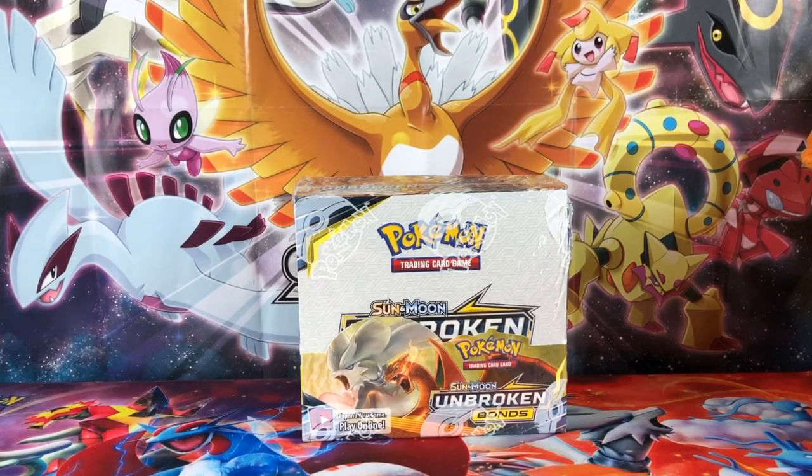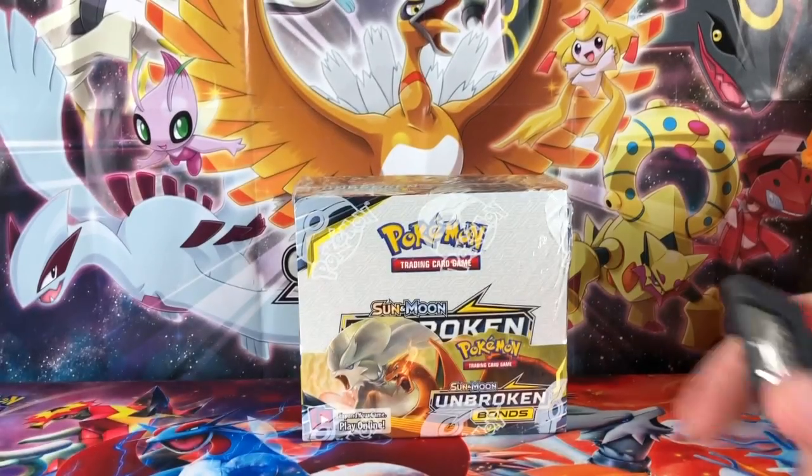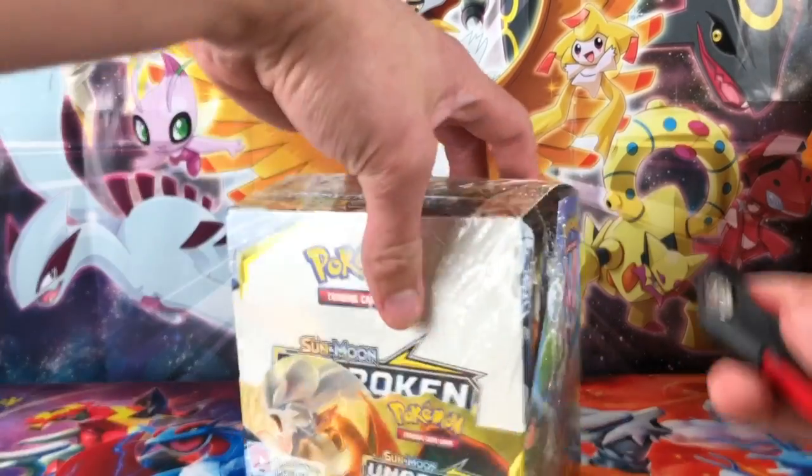Everybody that's been watching the channel for a while has known that I've been searching for the rainbow rare Charizard in the Burning Shadows set, which I just pulled last video. So if you've not checked that out, go check that out because I freaked out — you might want to beware if you're wearing headphones because your ears might hurt.